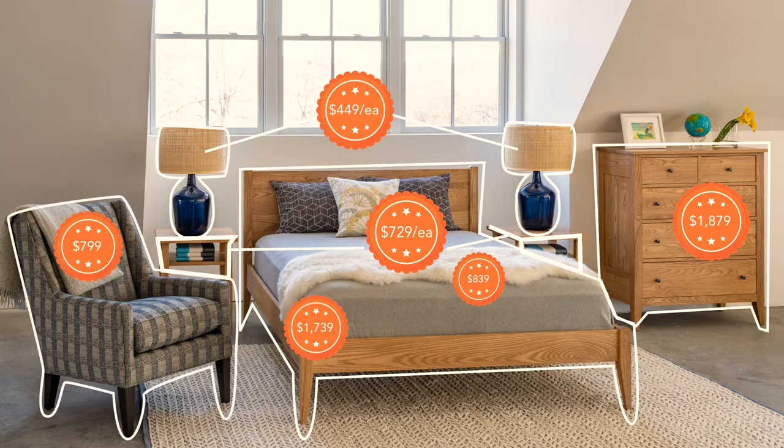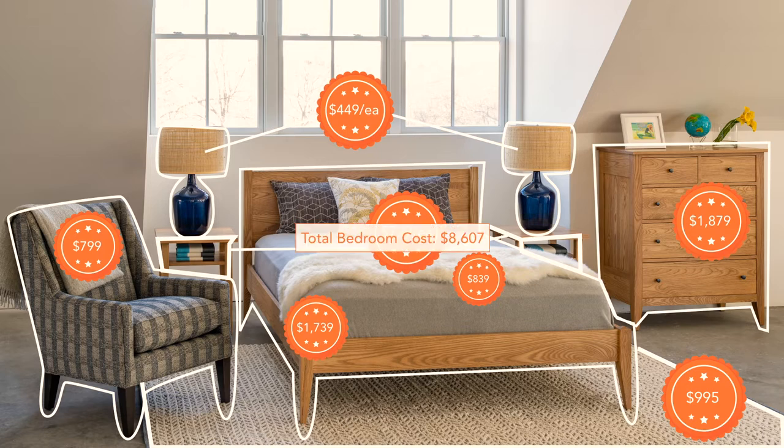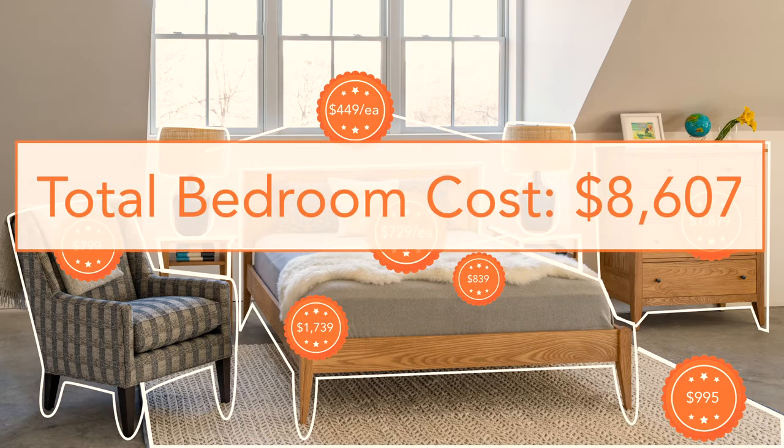The Agassiz chair in the fabric Selton navy is really comfortable, and on the floor you can see the herringbone berber rug in the size 8x10. So you can see this offers a little bit more style, symmetry, and it's customizable to your design preferences and comfort.